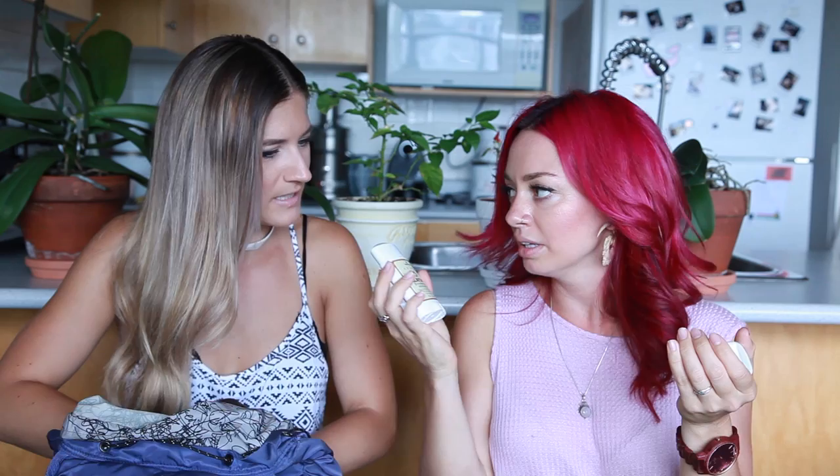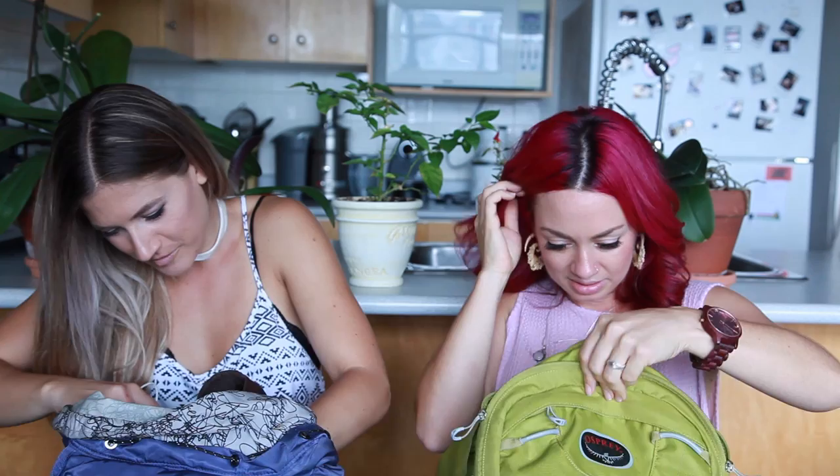Deodorant, because you don't want to smell — especially the person next to you would really appreciate it. It smells really good and it's really subtle. Nobody would be mad at you.